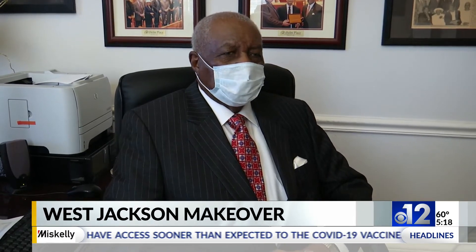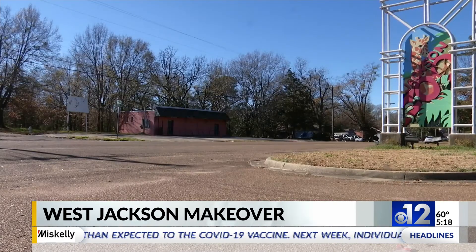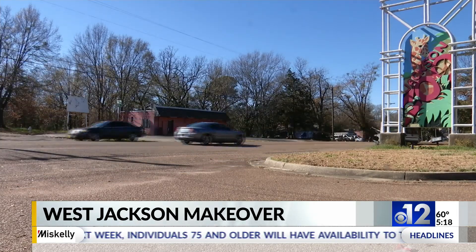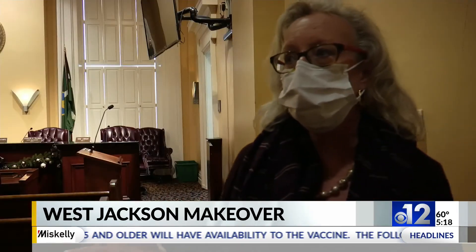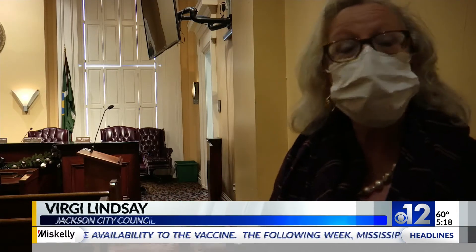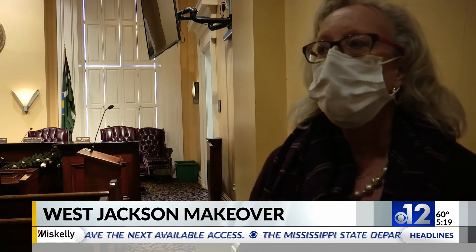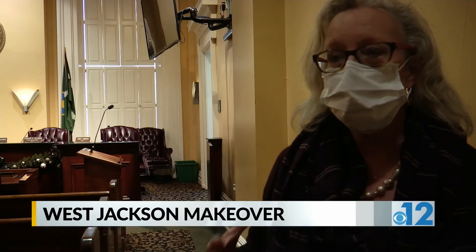It's really going to look good. Councilwoman Virgie Lindsey says improving this area opens up better opportunities for the future of the entire city. People could actually live so close to downtown that they could live in this area of West Jackson, ride their bikes to work, or take the bus to work, and it is very accessible.